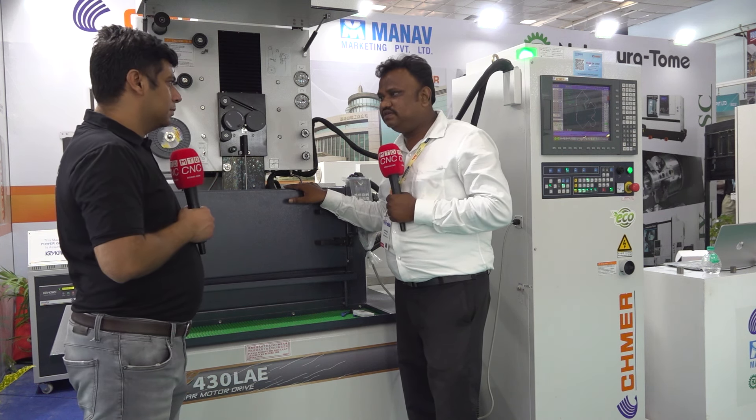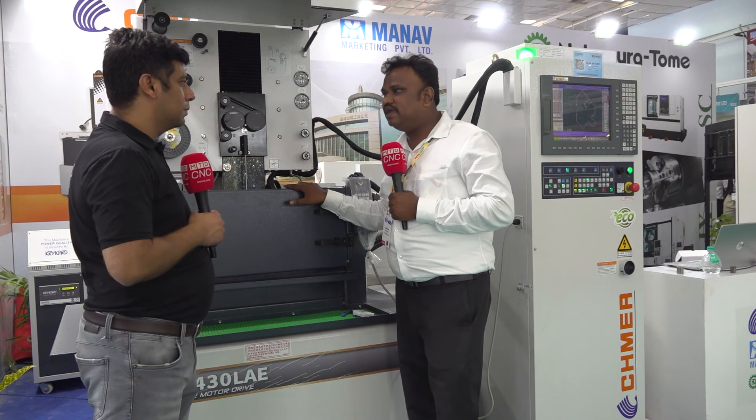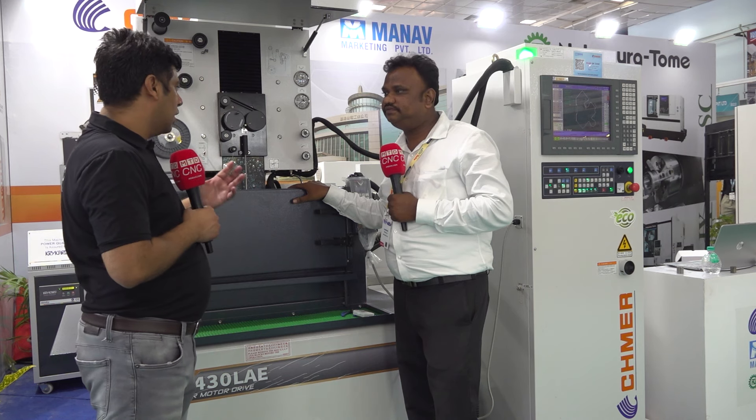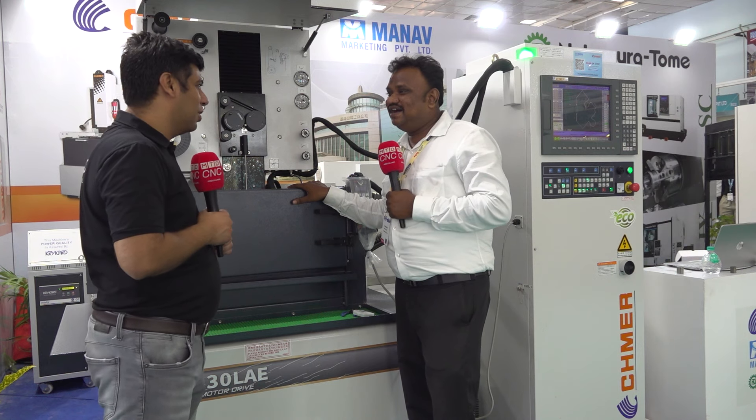The average cutting speed is 140mm² per minute. Accuracy is plus or minus five microns and repeatability is only one to two microns. That is why a lot of people are coming to see this machine, and this is our best-selling model.